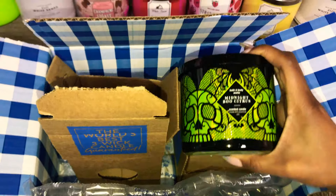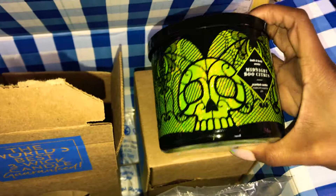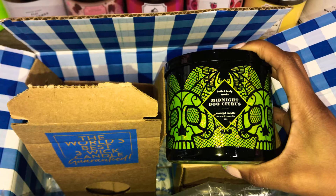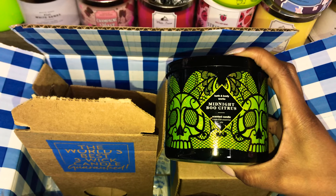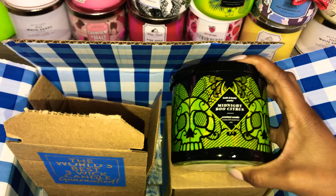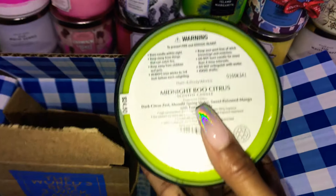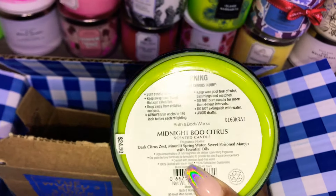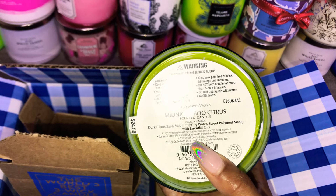Look at the packaging — it is super nice. I'm loving the skeletons and the green. If you guys don't know, Midnight Blue Citrus is actually a candle that Bath and Body Works currently sells, and this is supposed to be very similar to that. The notes are Dark Citrus Zest, Moonlit Spring Water, and Sweet Poison Mango with Essential Oils.